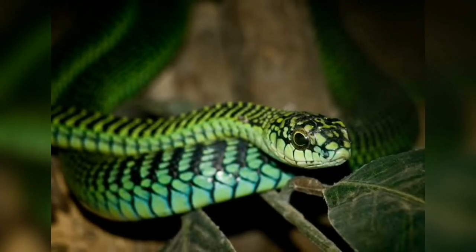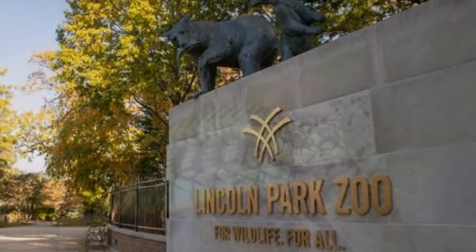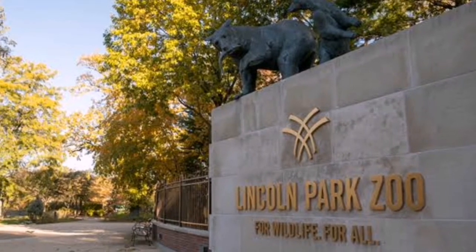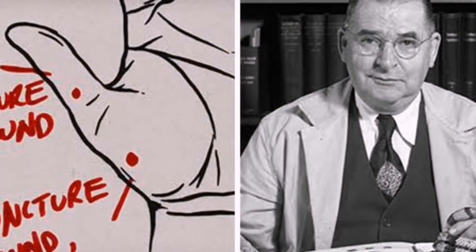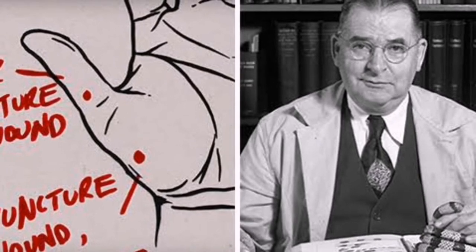But it wasn't until 1957 that this was proved not to be the case. A juvenile boomslang snake raised in captivity at Chicago's Lincoln Park Zoo bit well-known herpetologist Karl Schmidt. The bite was minor, just a single fang on his thumb, but that was enough to kill Karl Schmidt.